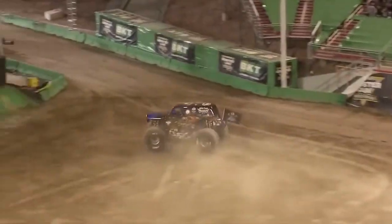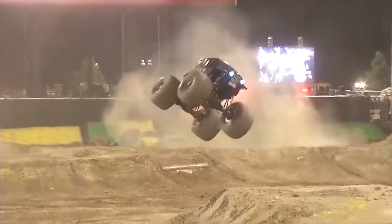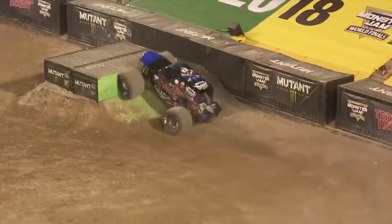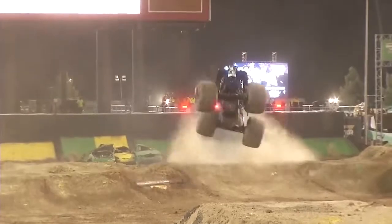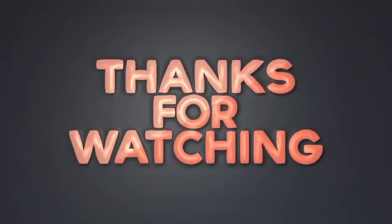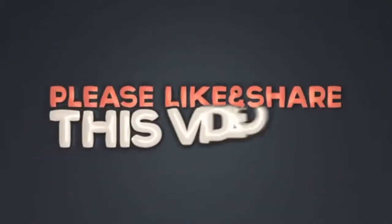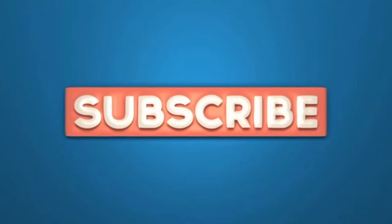That's all, friends. Thanks for watching. Write in the comments which of the monster trucks you liked the most, also click the like button and subscribe to my channel so you don't miss any new interesting videos. I'll see you next time.